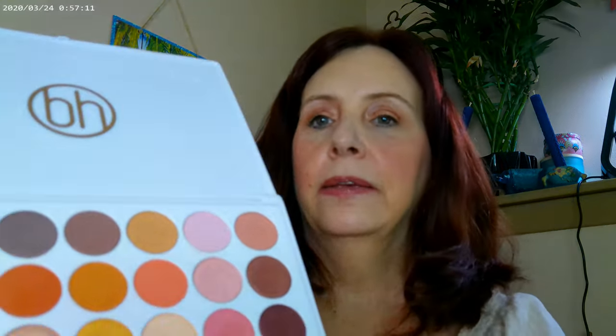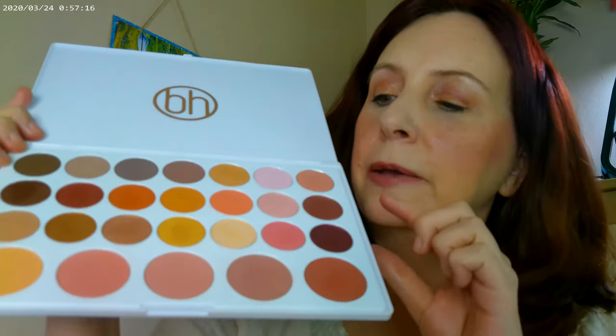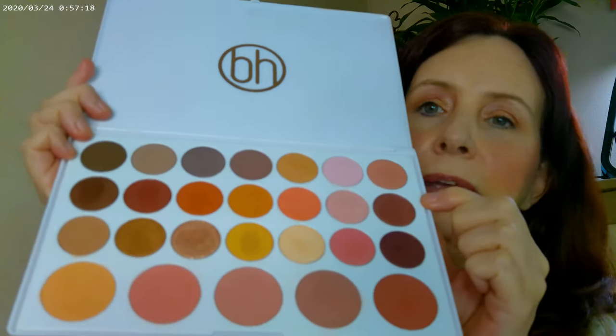Let me go ahead and open it so we can take a look. Come on — there we go! I didn't break anything, yay! So this is the palette — it has blushes along the bottom and then a really pretty assortment of shades.